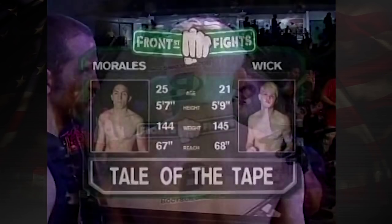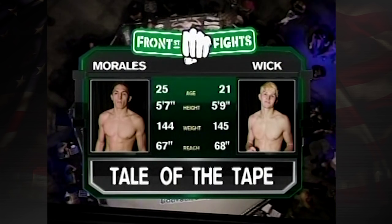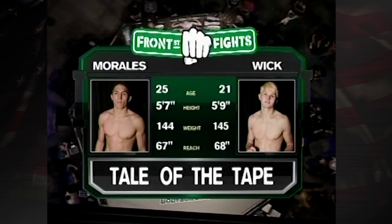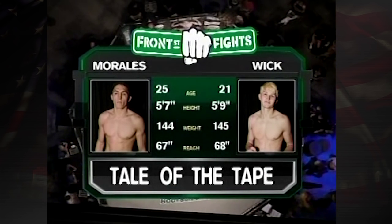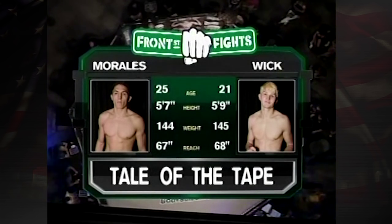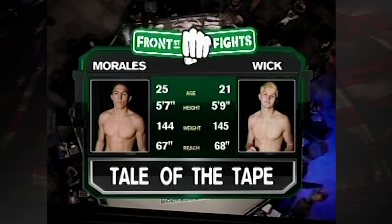Let's take a look at our tale of the tape for this fight. It's basically a story of two-to-one. Josh Wick has a one-inch height advantage and a one-pound weight advantage. The reach advantage, however, goes to Vince Morales by about an inch. Josh Wick is entering the cage, and we are going to enter the cage as well for the official introductions with ring announcer Rick Talbert.